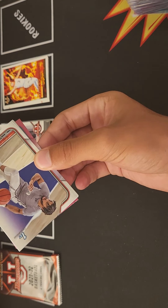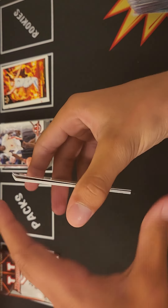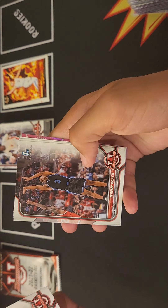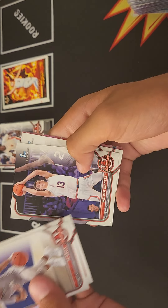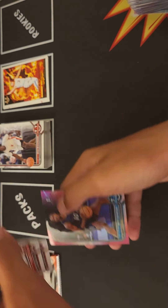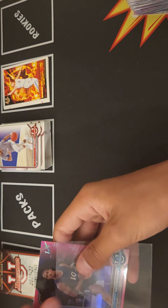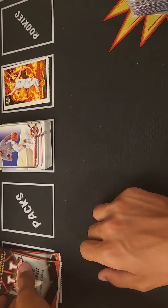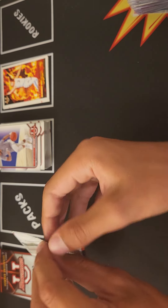The purple refractor was pulled in the second blaster and the auto was pulled in the first. RJ Davis, Jeremy Roach, Walker Kessler, David McCormack, and Nate Johnson. Alright, two packs left of this blaster.